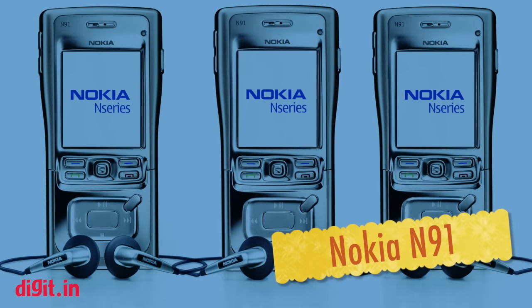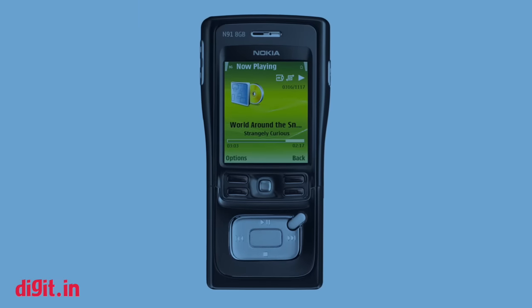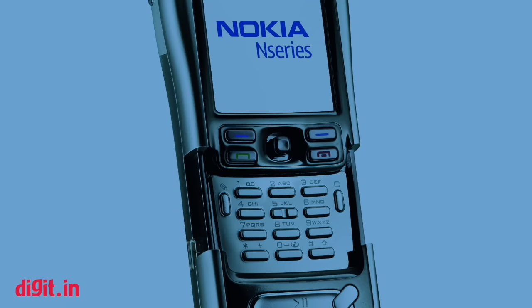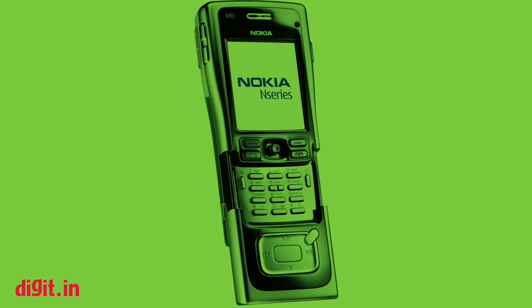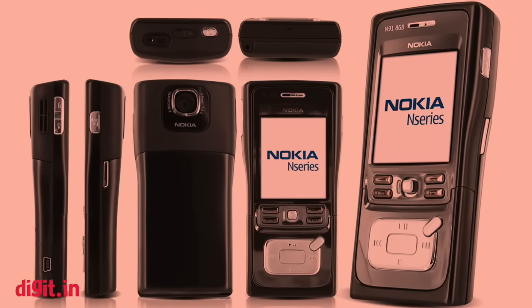Nokia N91. The Nokia N91 commanded some kind of coveted respect among phones. It had 4 GB of storage, 3G support, Wi-Fi, and a 2 megapixel camera. To top it all, a metal build with dedicated music keys on a panel that slid out to reveal the keypad. It was large and unwieldy in terms of aesthetics, but made for a beautiful device that possibly would not find itself out of place even today.